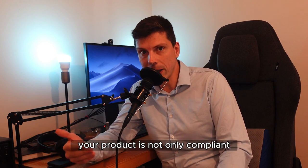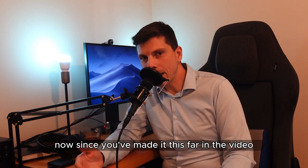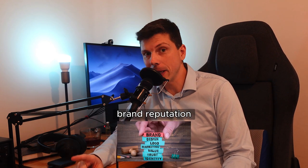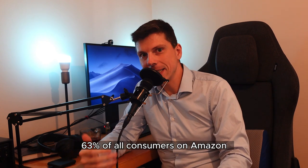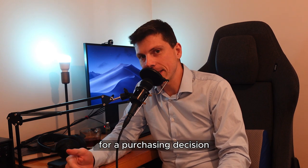This sends a message that your product is not only compliant but safe to purchase. Now since you've made it this far in the video, I'll give you one more bonus tip, and that is brand reputation. According to Statista, 63% of all consumers on Amazon find brand reputation to be critical for a purchasing decision.